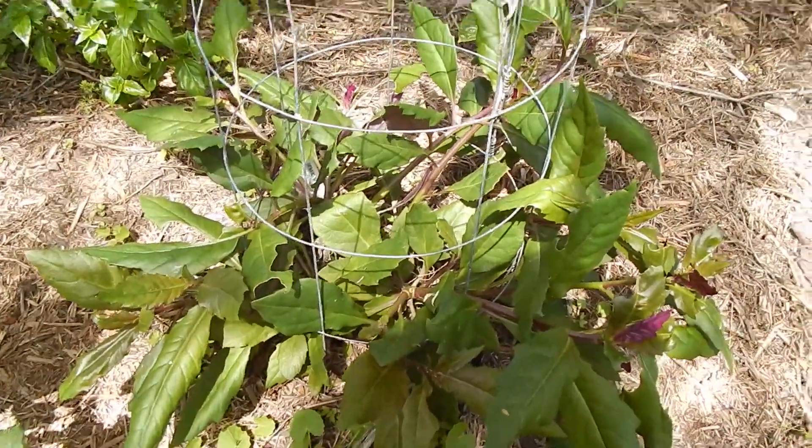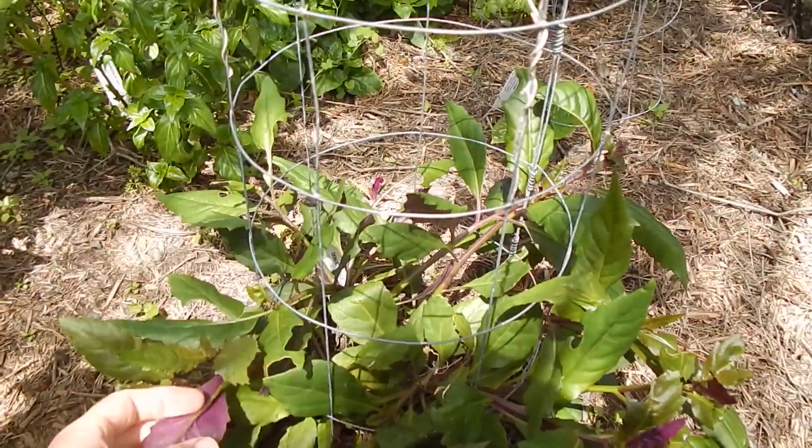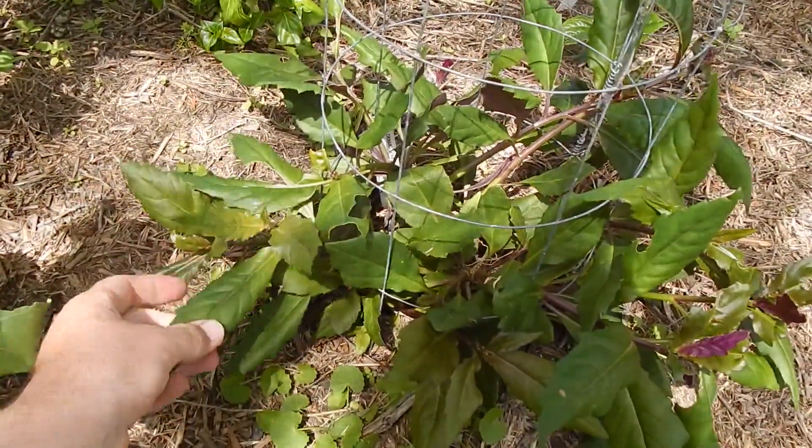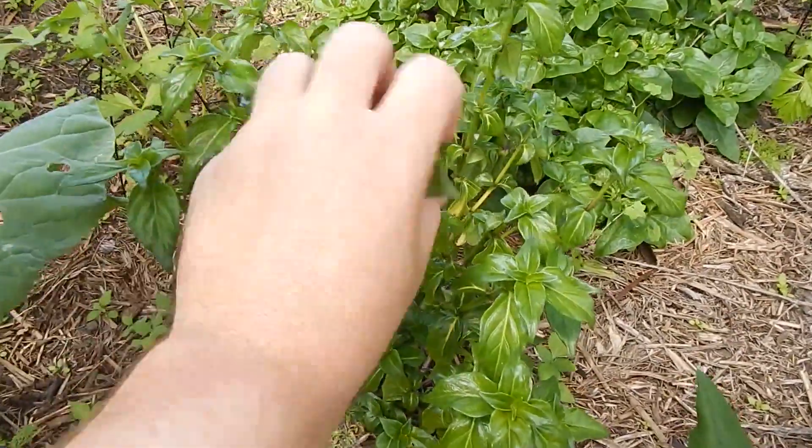This is my main Okinawa spinach plant. It tastes a bit like a fleshy spinach - it's got the vibrant purple underneath and green on top. This is my mushroom plant, it tastes a bit like mushroom.